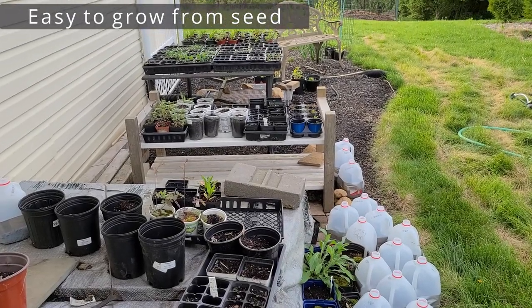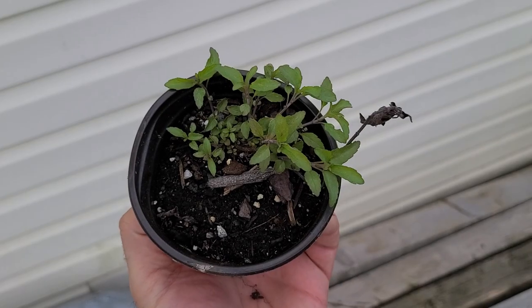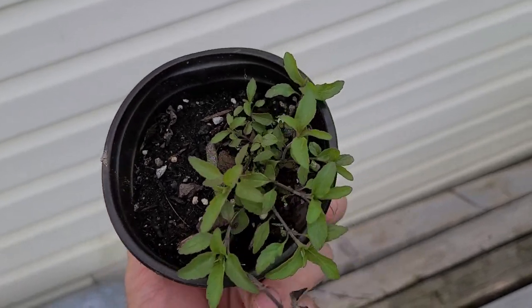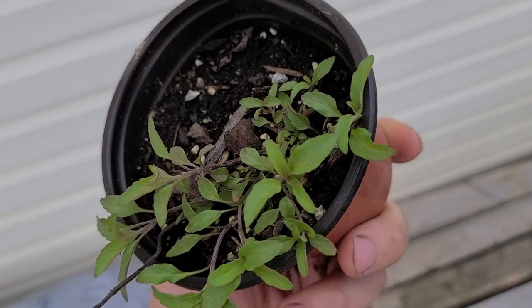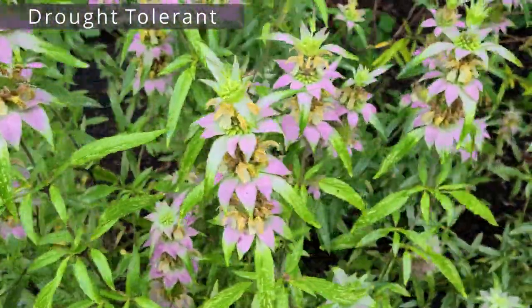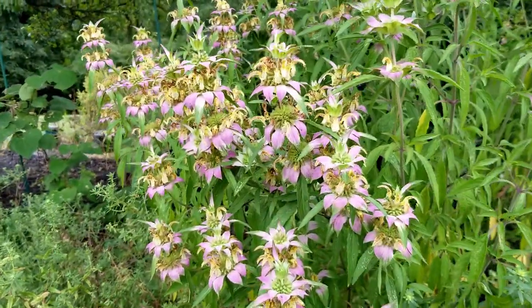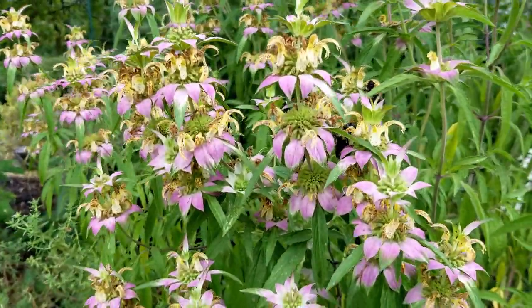It is very easy to grow from seed. Spotted Bee Balm is one of the easier flowers to grow from seed — it's quick to germinate and establish, and you can grow hundreds of plants from just a couple bucks worth of seed. It's also drought tolerant. This plant is naturally found in very sandy soil, so it can grow and thrive where other members of the Monarda genus cannot.